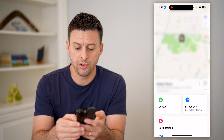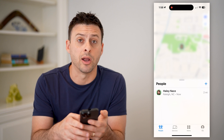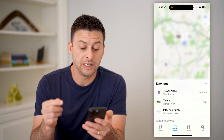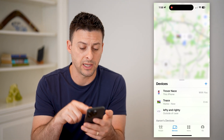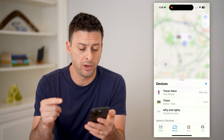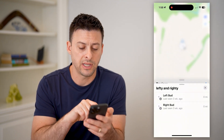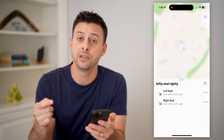Now that we are in here, you'll see Devices at the bottom left. Tap on Devices here, and you should be able to see all of the Find My devices — this iPhone, my MacBook Pro, and my AirPods Pro. So if you wanted to find the location of them, you just tap on it.